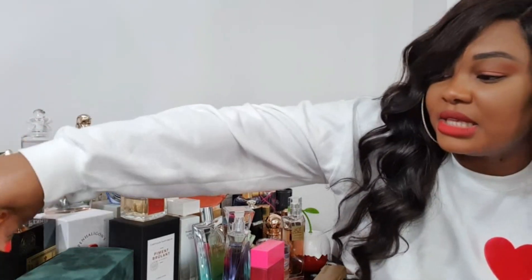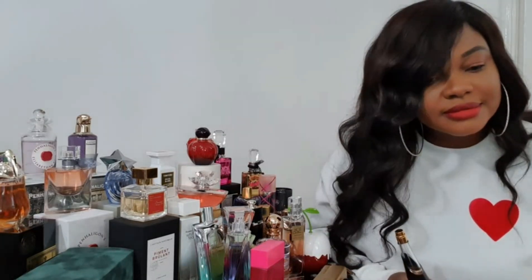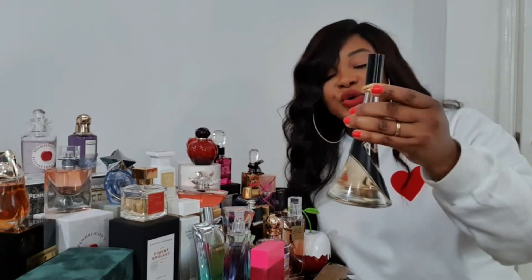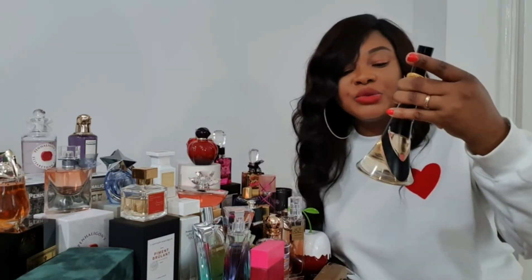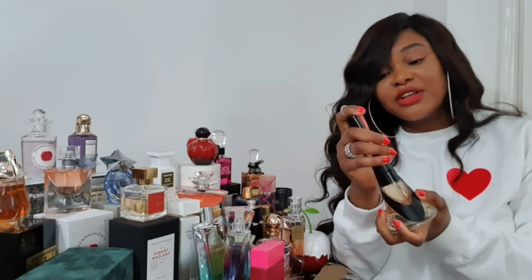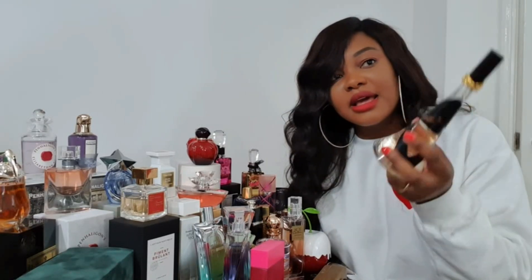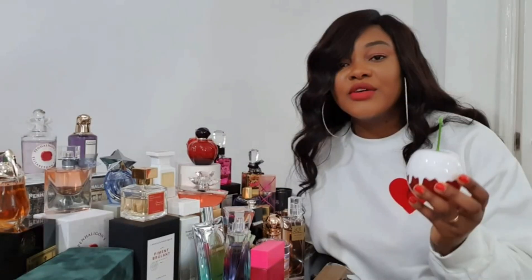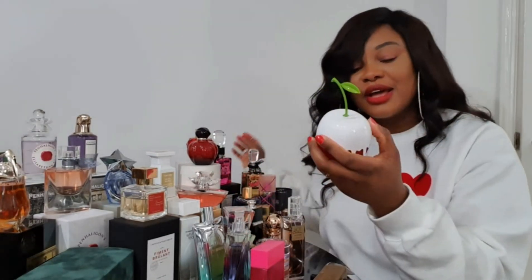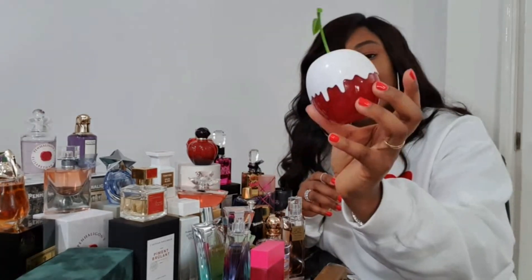The last celebrity fragrance is Rebel Fleur by Rihanna — this smells like a tropical coconut, it's really nice and does last long. It reminds me of Rihanna perfectly; I've always thought if she was to smell like anything, this would be it. The only thing I don't like is the bottle — it isn't very easy to spray. If you like coconut and tropical fragrances, this is a good one to buy. I also forgot to mention Kimoji Cherry by Kim Kardashian — probably the second nicest of Kim's fragrances. It smells like cherry and vanilla mixed together, lasts reasonably long, and I really like the packaging.